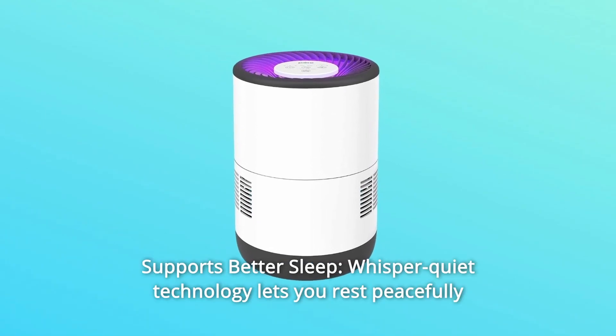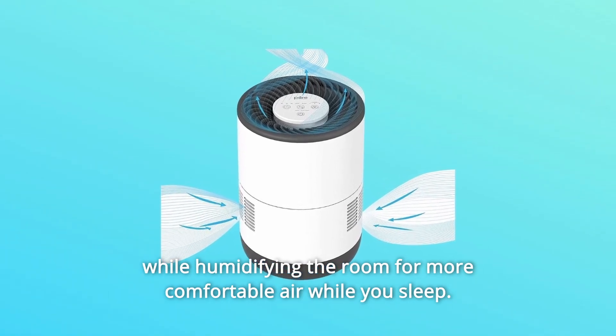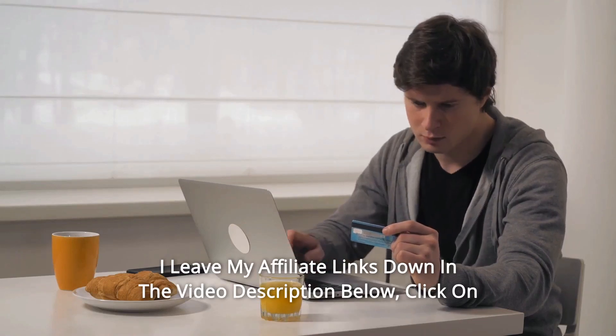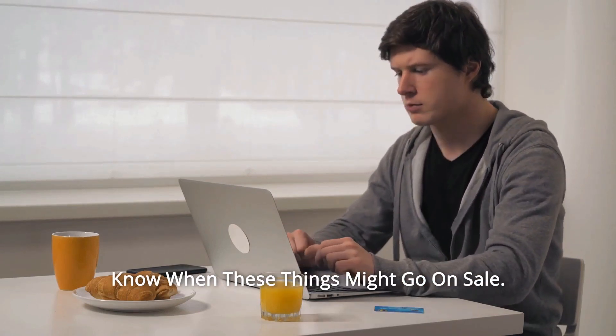Number 11: Supports Better Sleep. Whisper Quiet technology lets you rest peacefully while humidifying the room for more comfortable air while you sleep. Thanks for watching — I leave my affiliate links down in the video description below. Click on those links for the most updated prices in real time; you never know when these things might go on sale.